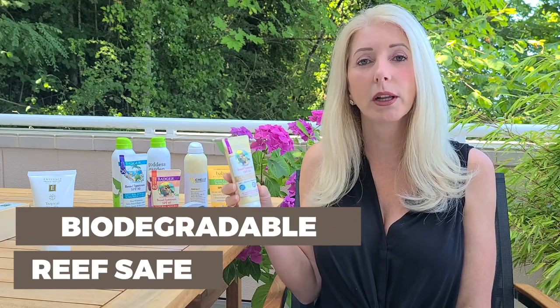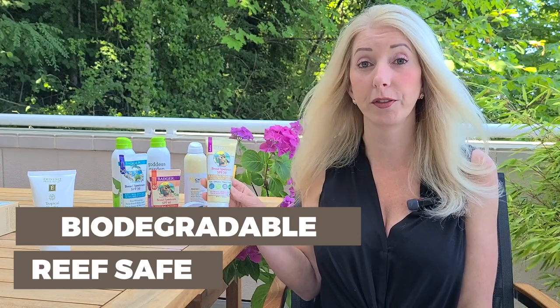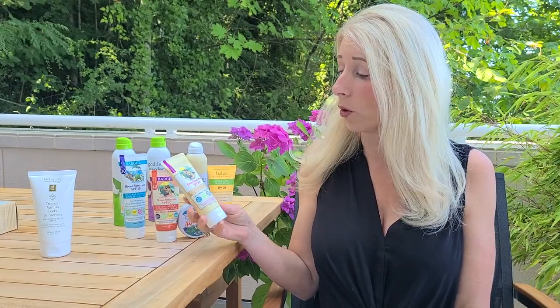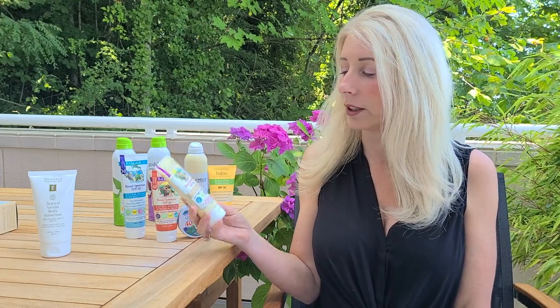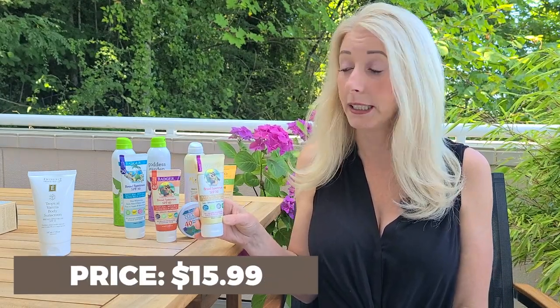This product is biodegradable and reef safe — all of the Badger products are reef safe. Badger also has pretty good prices. The tubes are small but they're pretty thick so they last a little bit longer. This is a 2.9 ounce tube and the cost is $15.99.